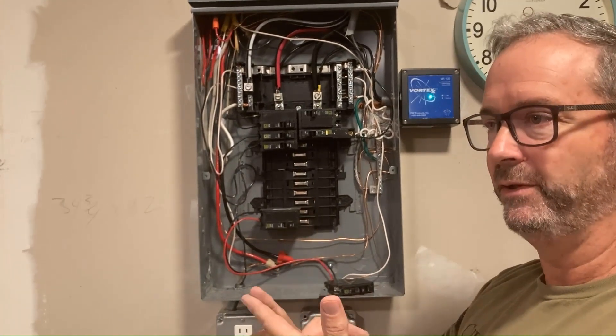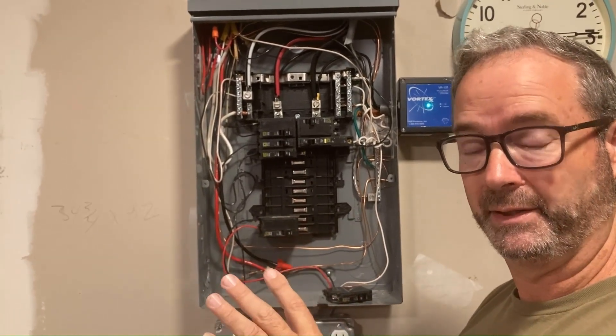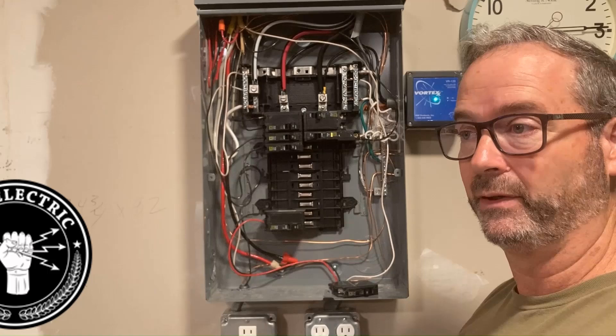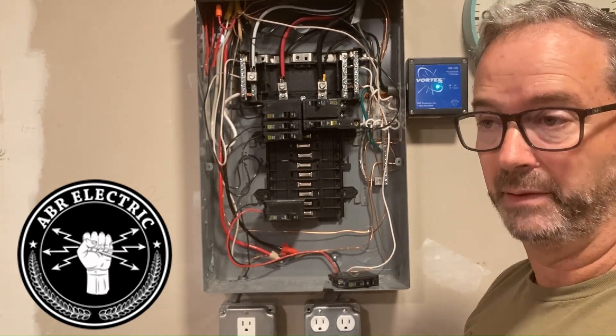So if your breaker is nuisance-tripping for no apparent reason and it's warm to the touch — significantly warmer than its neighbors — you're very likely going to have burn bussing underneath. At that point, get an electrician to come out, pull the breaker off carefully, and then take a look. Carefully is a big deal.